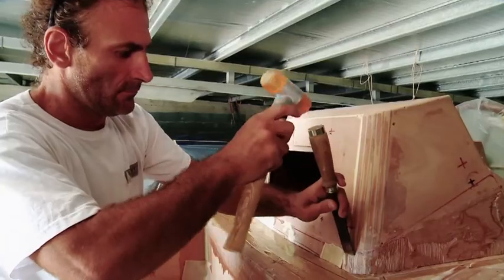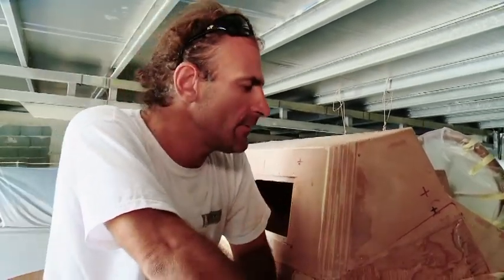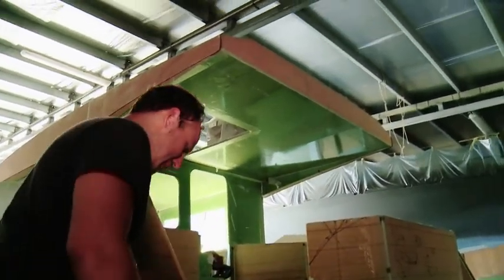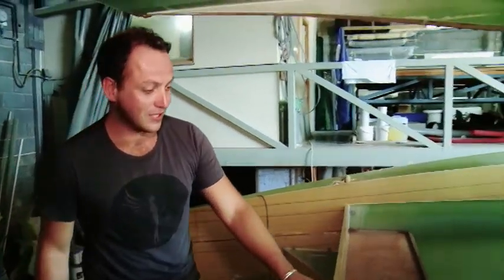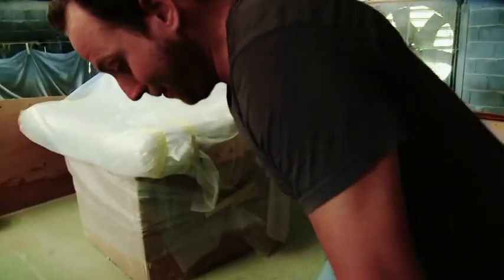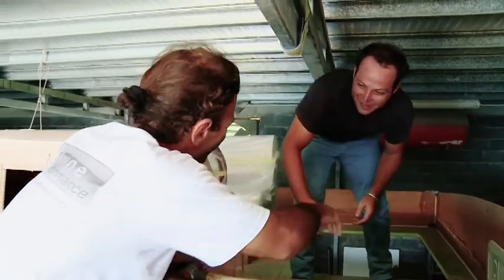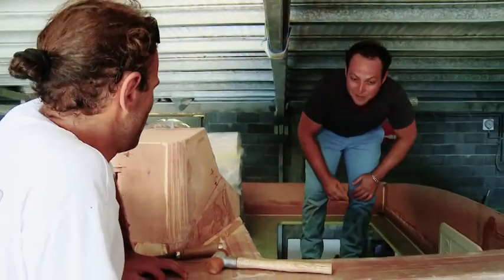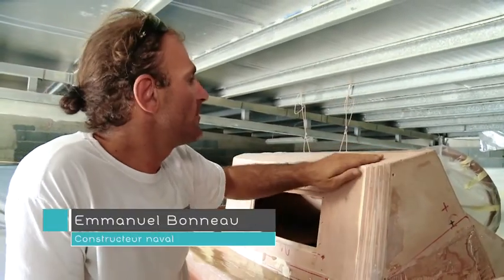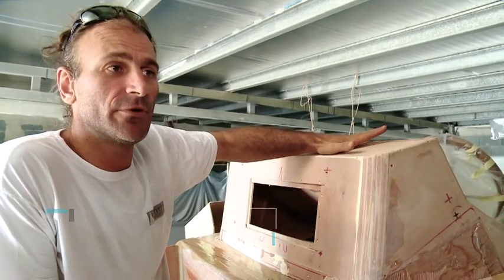Emmanuel ! Oui, Antoine. Je peux monter ? Oui, vas-y. C'est solide, il n'y a pas de problème. Fais attention à tes pieds, à la tête. Hello, enchanté, Emmanuel. Tu peux m'expliquer ce que tu es en train de faire ? Là, je suis en train de modéliser la console de barre, le poste de pilotage. On avait fait un premier prototype qui était un peu galbé, et le propriétaire préférait un design beaucoup plus anguleux. Donc je refais des gabarits qui vont me permettre de faire le poste de pilotage final.